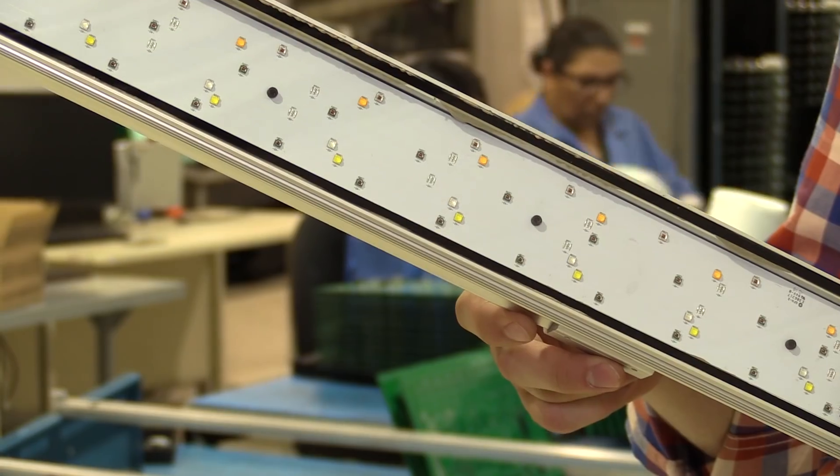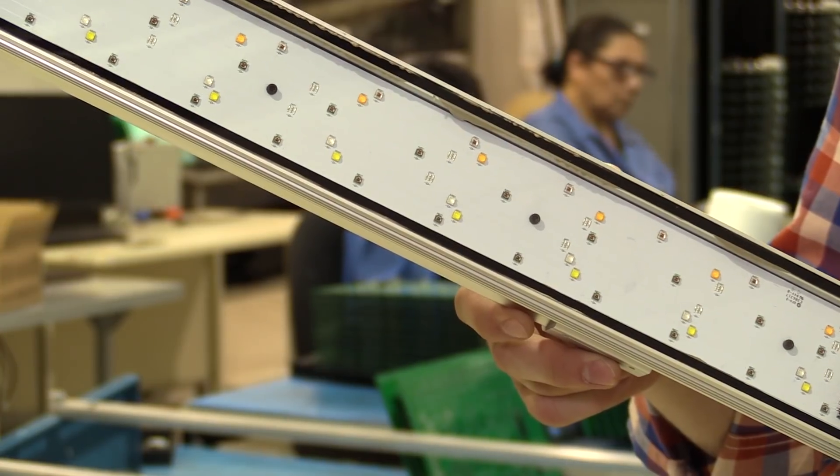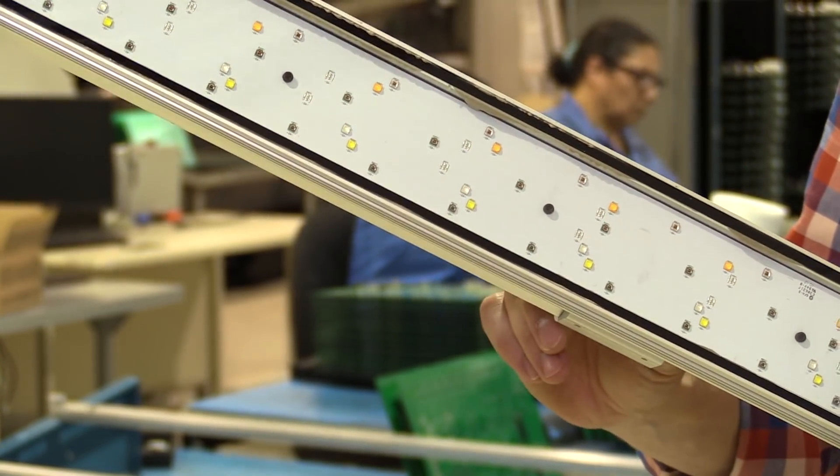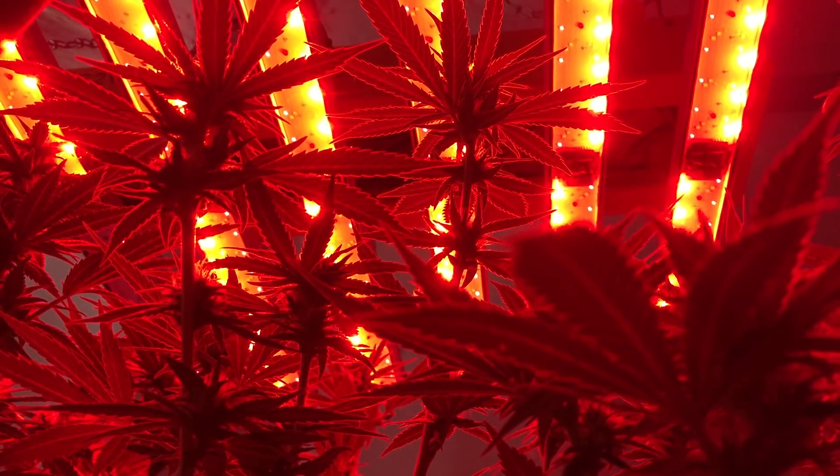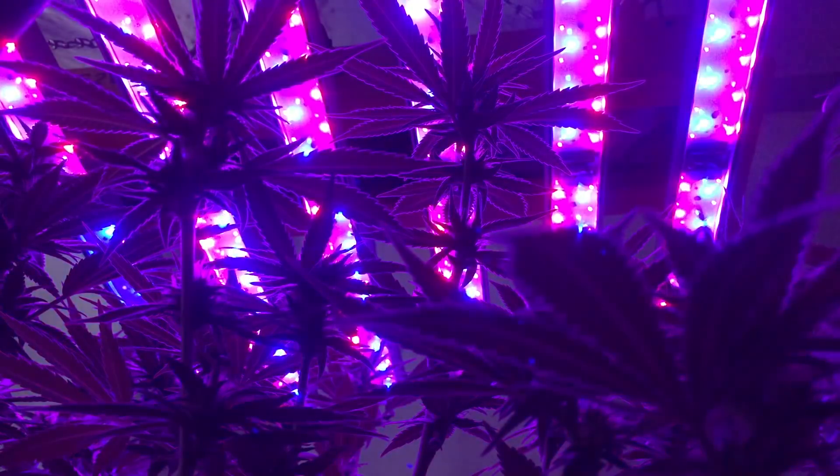We have this hardware component that is a series of different colors of light we can individually control, and then we have software and firmware behind that which allows us to specifically set, mimic, tune, and create recipes around that spectral control. So it really is a tool that you can use to match your plant and your environment to the outcomes that you're looking for.